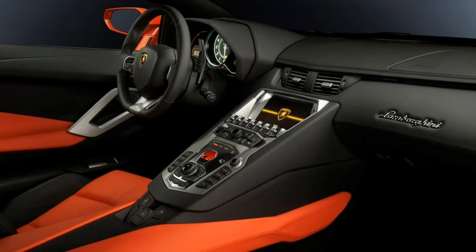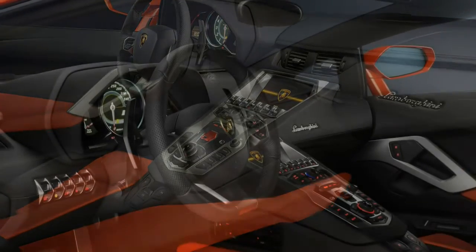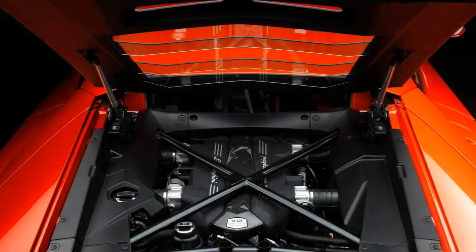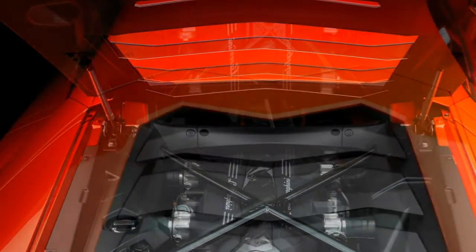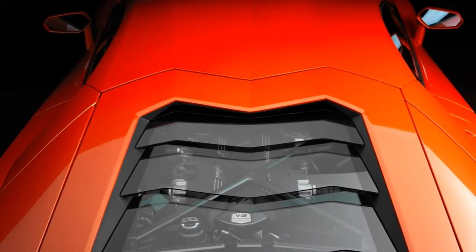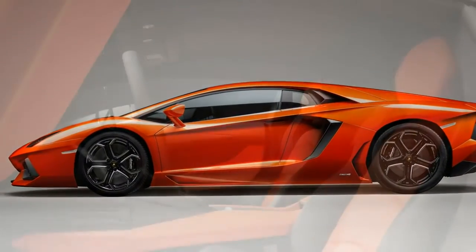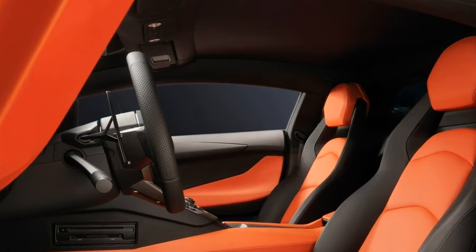The Aventador uses a variable-rate steering system, meaning the steering ratio becomes progressively faster the further you turn from center. This makes for stability in a straight line at high speed, but extra responsiveness from smaller inputs on a twisting road. It feels entirely natural, with the rate progressively increasing, and the power assistance makes this an easy car to maneuver around.